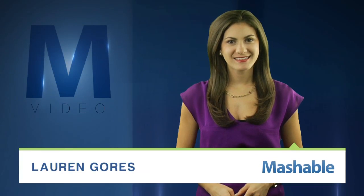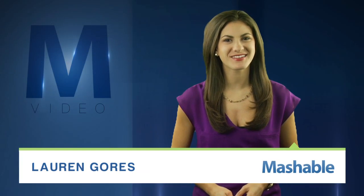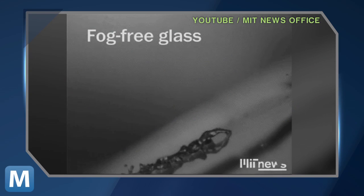For Mashable, I'm Lauren Goris. Glass that's glare-free, fog-resistant, and self-cleaning. Sounds pretty good, right? It's the latest technology out of the lab at MIT. A video on MIT's YouTube channel has a demo of the multifunctional glass.